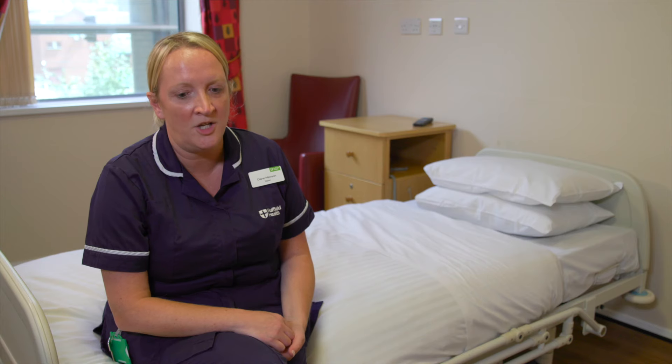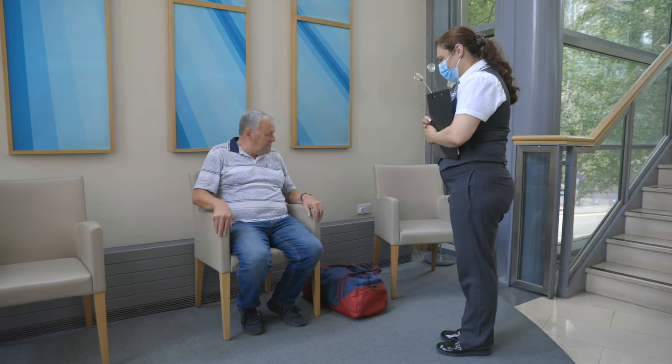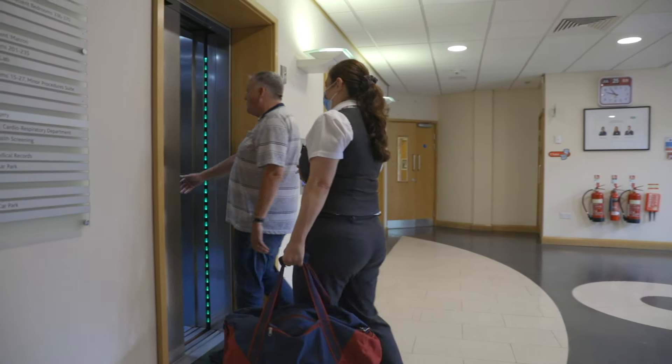When you do come in for your operation, come to the main reception desk, let them know your name and one of the ward administrators will come down and take you up to your room.